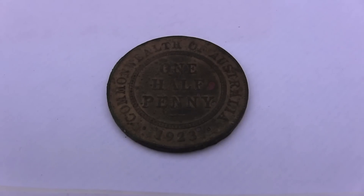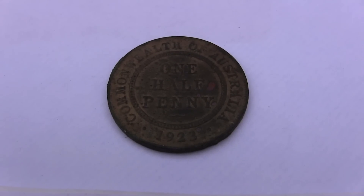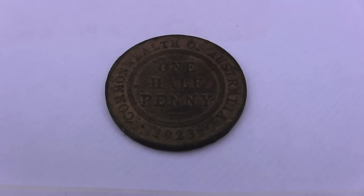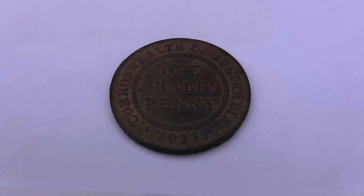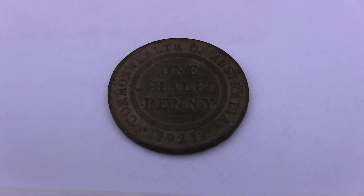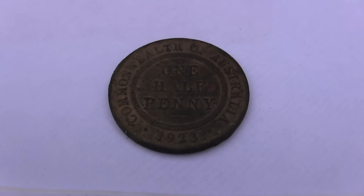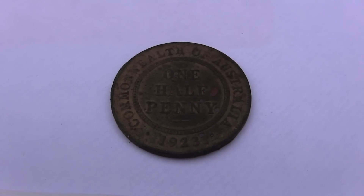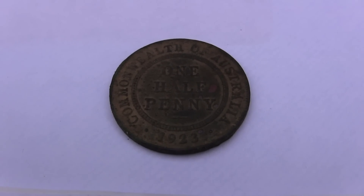Well guys, this is unbelievable. I couldn't believe it when I got home and checked the date, so I was pretty happy. Apparently it's a really rare halfpenny to find, and it made my day finding that one — especially at the local part of the old rubbish dump. It's pretty amazing to find a halfpenny at a rubbish dump, whereas normally you'd find them around old houses and so forth.